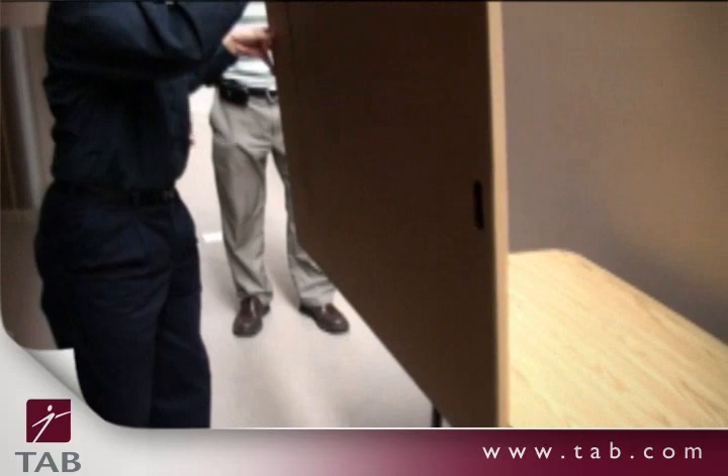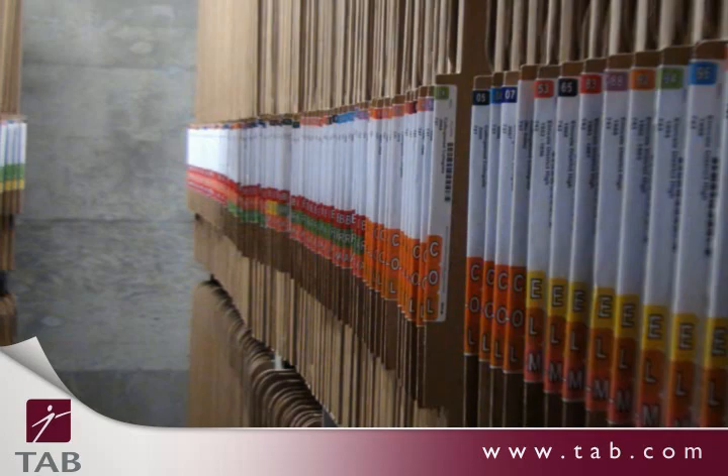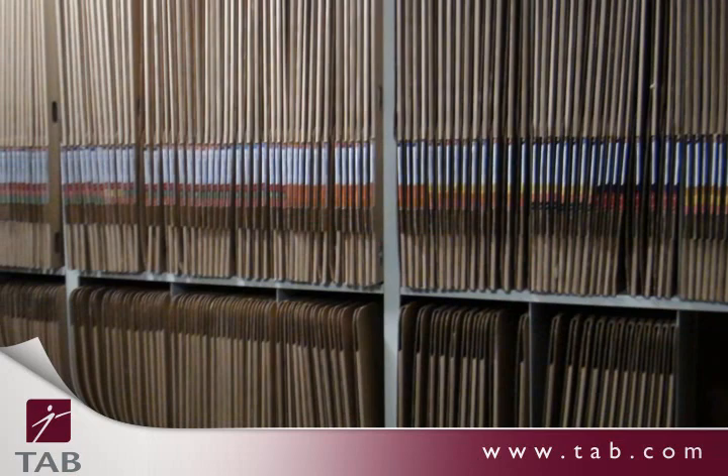Organizing and accessing the files is also simple. The color-coded label works just like a regular file cabinet. This large document innovation from Tab costs substantially less than the cabinets alone in either flat or hanging file systems.